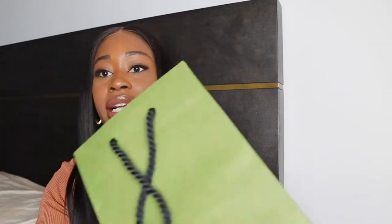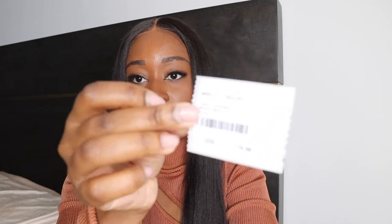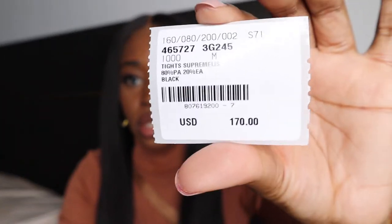The next few items are from Gucci. The first is a pair of tights — I feel like I'm late to the trend, but who cares? I've been in love with wearing shorts, leather shorts, leather skirts and dresses, so this was a great addition to my wardrobe. It is their semi-transparent tights — it actually feels much thicker than I expected but super nice. I got this in a size medium and it was $170. Super excited about wearing these for the remainder of the fall and winter season.